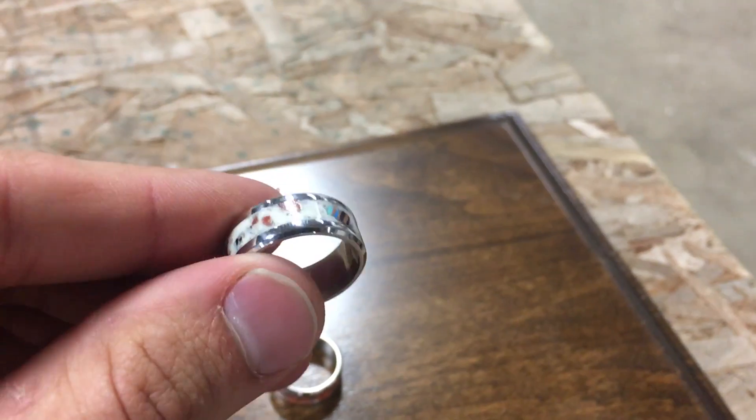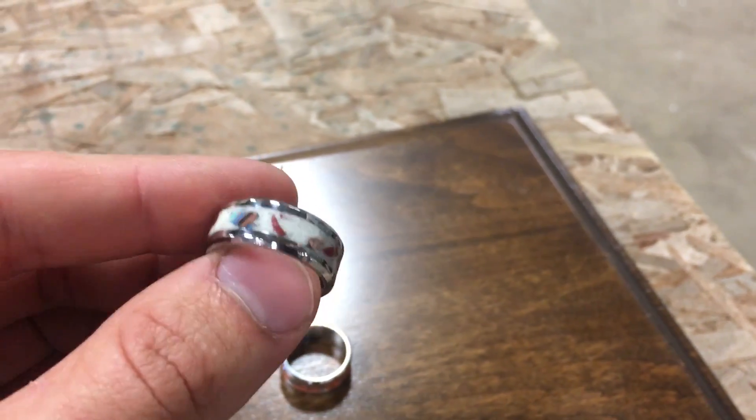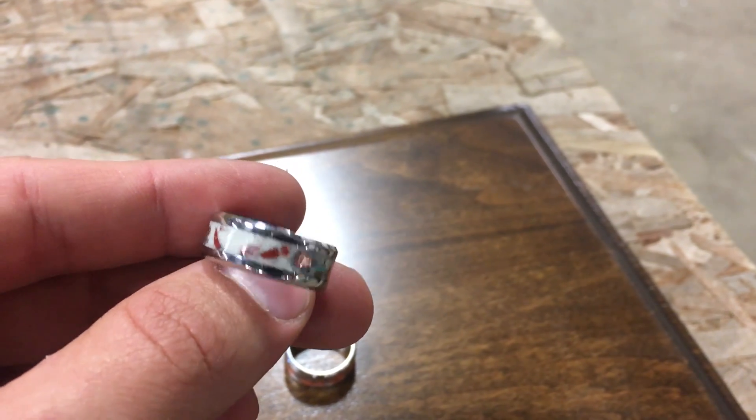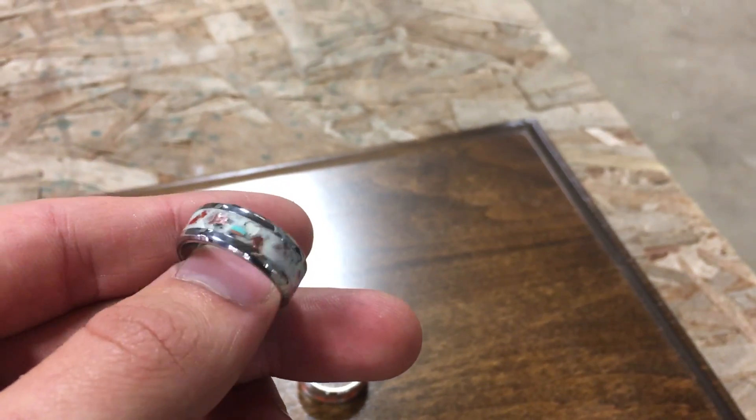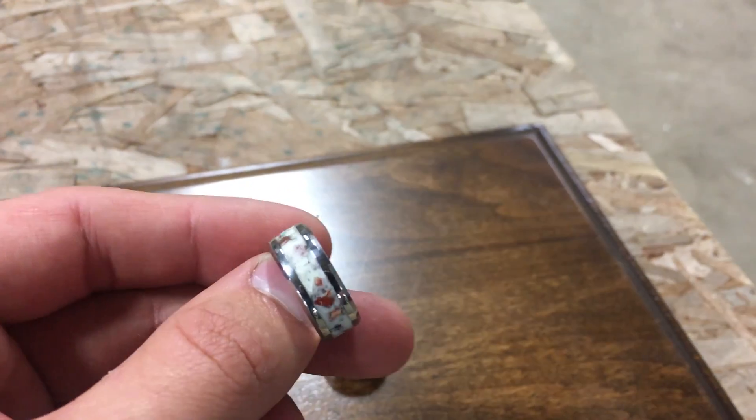This one's stainless steel, and then a customer contacted me — they wanted me to put their old promise rings in there, so I crushed them up and stuck them in there. I also put some bits of copper in there, and most of it is just glow powder. So this one glows.